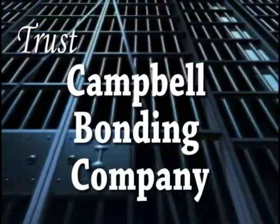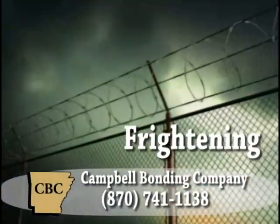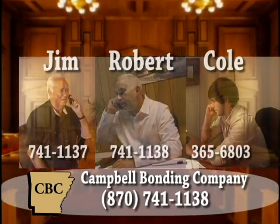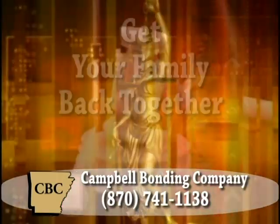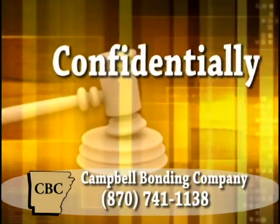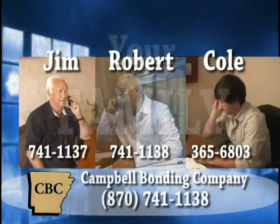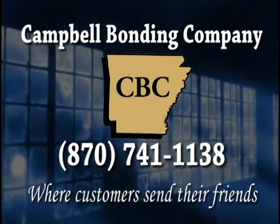Even the best of us make mistakes, so when trouble finds you, trust Campbell Bonding Company to help you through what can be a confusing and sometimes frightening experience. Jim, Robert, and Cole Campbell work as a family to offer your family understanding and compassion during a very difficult time. Campbell Bonding Company can help get your family back together quickly and confidentially — in every step of the process, they're there for you. In times of trouble, let their family help your family. Call 870-741-1138.